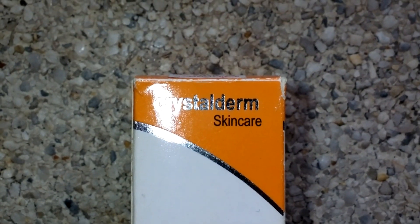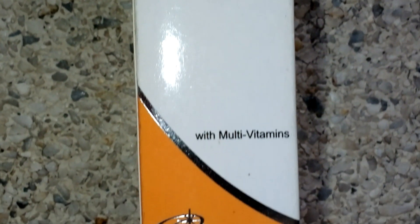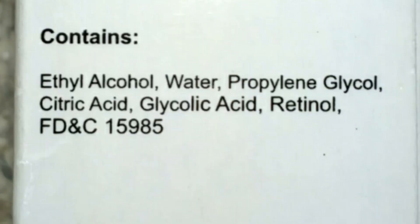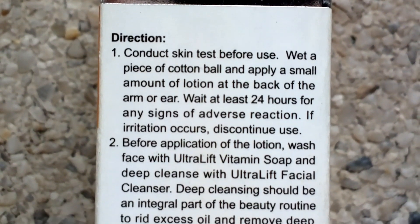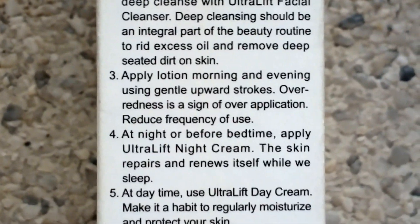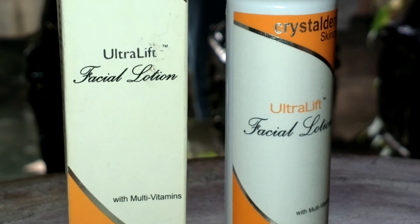The last one is also from Crystal Derm Skin Care and it is the Ultralift Facial Lotion with Multivitamins. Here are the ingredients. You can use it twice a day, every day, and you should use sunblock while using this. You will notice micro-peeling on your skin. It will not just prevent your skin from having breakouts, but it's also anti-aging, so it will make your skin more radiant and firmer.